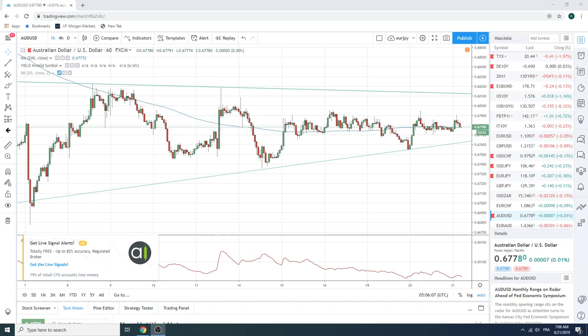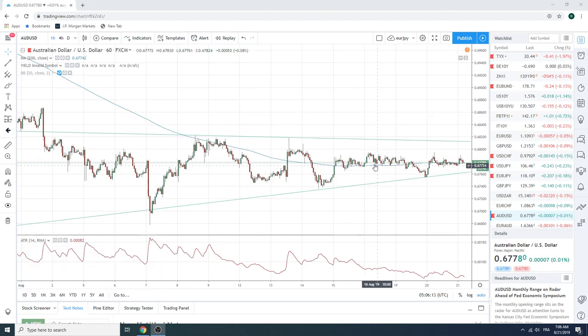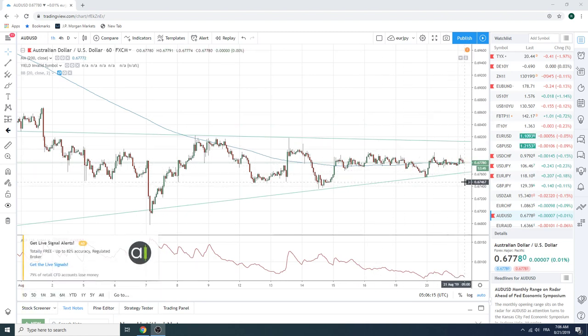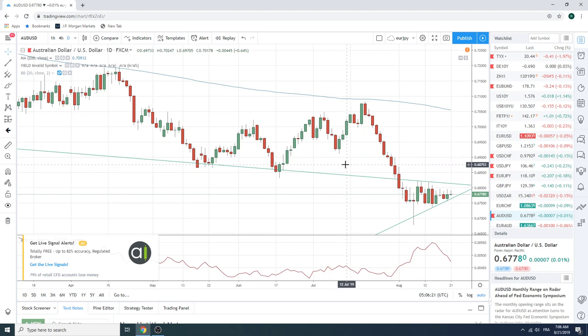Good morning, fans of PrivateerFX. Coming at you on Wednesday here, 21 August. We've been slapped in the face a little bit by this market the first couple of days — kind of trading in circles.